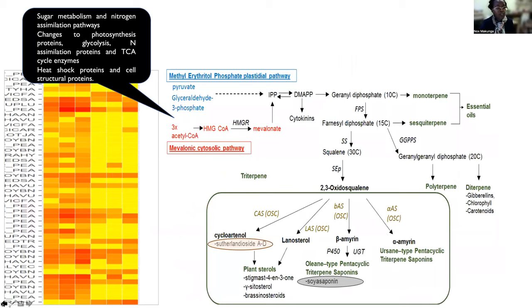And when we do some kind of proteomic analysis, we see that there are changes to photosynthesis, glycolysis, nitrogen assimilation, as well as a variety of heat shock proteins and other structural proteins.